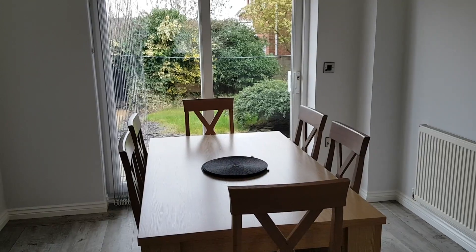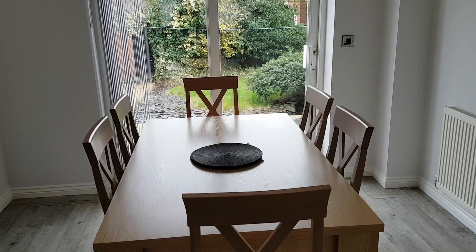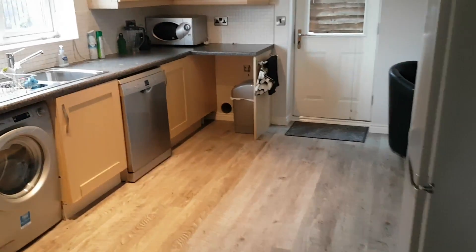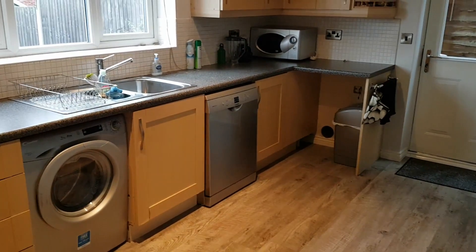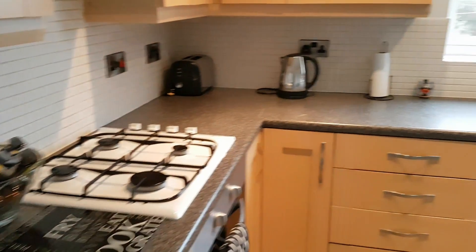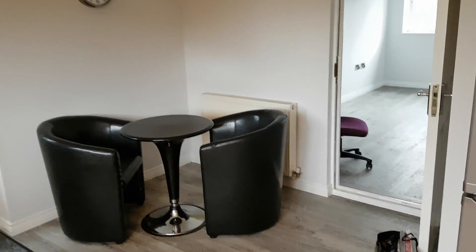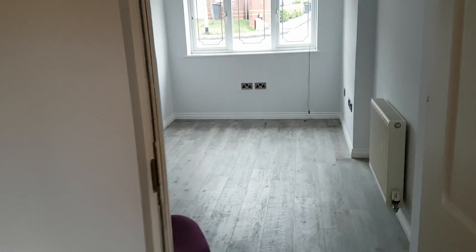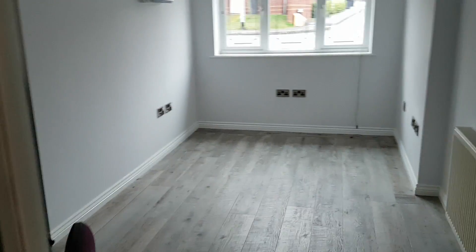We're going to take a right and go straight into the breakfast kitchen. Very good size — we've got plumbing for a washing machine and dishwasher, and a vent out for a tumble dryer. We've also got a built-in cooker with a hob, space for a fridge-freezer just to the right, and space for a breakfast table. This property has also had its garage converted, so there's another reception room stroke bedroom which we can use just off the kitchen.